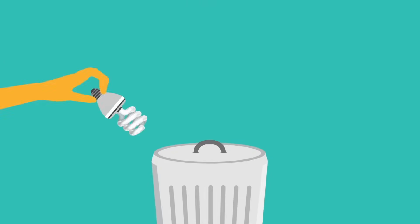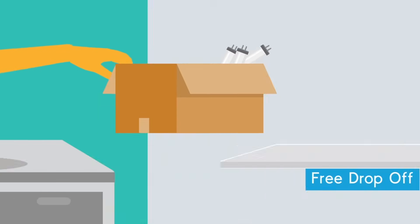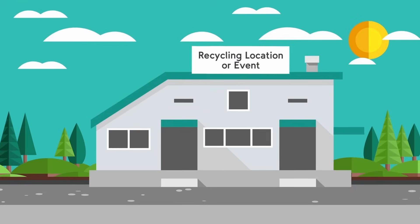When you have burnt out light bulbs or tubes, don't throw them out. Keep the environment in mind and recycle them for free at a recycling location or event near you. Remember, every bulb makes a difference.